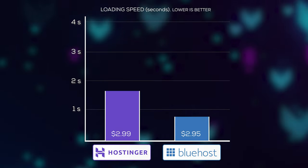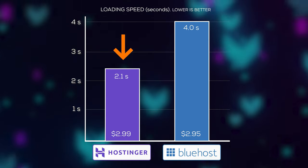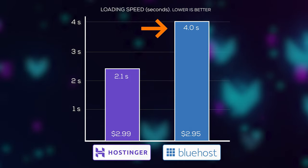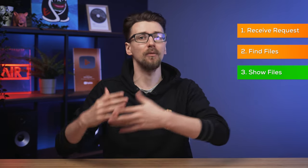If we're just looking at raw speed, Hostinger's $2.99 plan loads a WordPress website in 2.1 seconds, while Bluehost's $2.95 plan loads the same exact site in four seconds — that's twice as slow for pretty much the exact same price. So what is going on? Why is there such a big difference in speed? When you want to visit a website, a web server needs to do three things: acknowledge your request, find the correct folder, and flip to the correct files in the folder and show them to you. And this is where the differences come in.